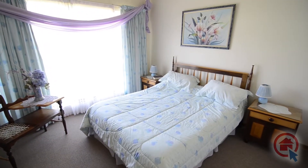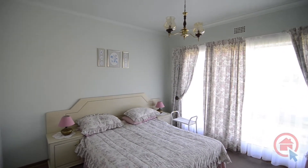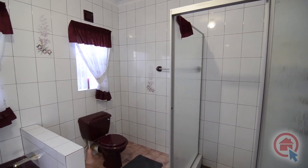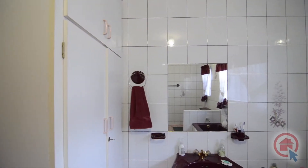The well-proportioned bedrooms are all carpeted and feature built-in cupboards. Servicing the bedrooms, there is a modern standalone bathroom featuring a bath, shower, basin, toilet and built-in storage.